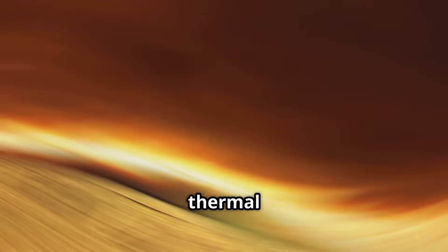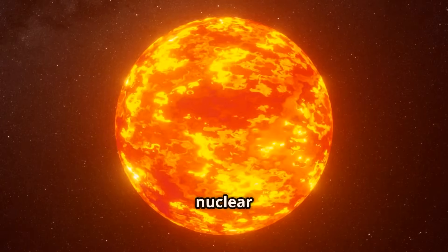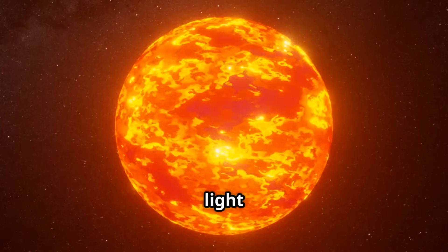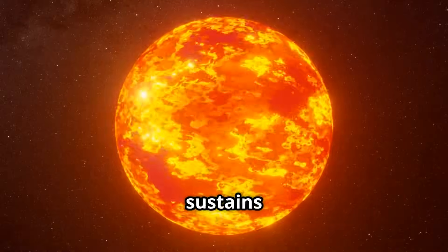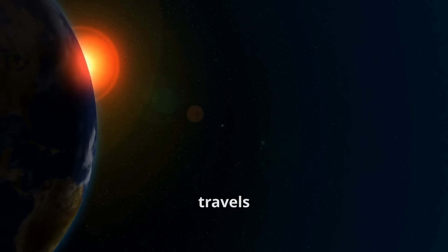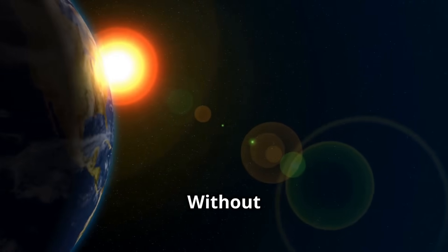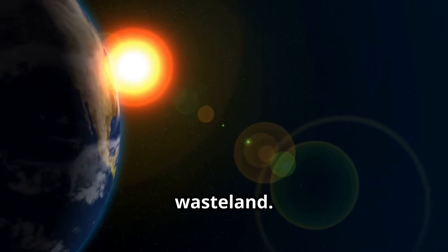The sun is another great example of thermal energy. It's our primary source of heat and light — like a giant nuclear reactor in space, constantly releasing energy in the form of light and heat. This energy sustains life on earth. This heat travels millions of miles through space to warm our planet, making life on earth possible. Without it, our world would be a frozen wasteland.